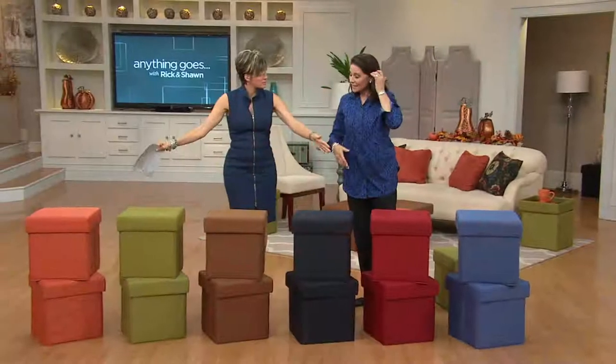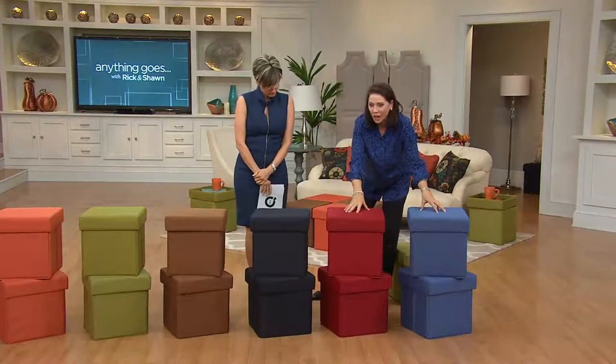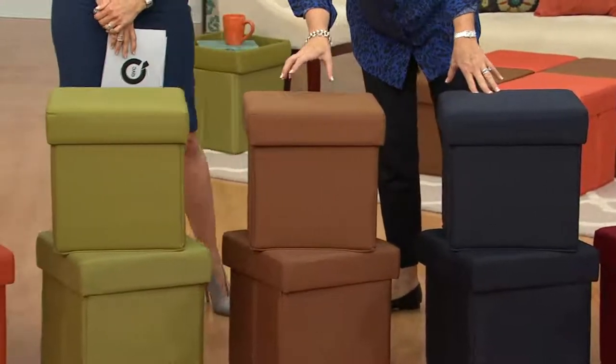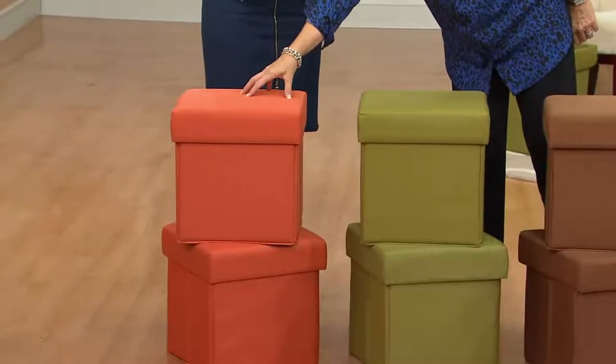These are the ottomans you're getting. Look at the colors: denim blue, garnet red, black with a little touch of dark navy — almost midnight. Look at the brown sugar, love that color. Here's that moss green. Paprika, a fun orange.